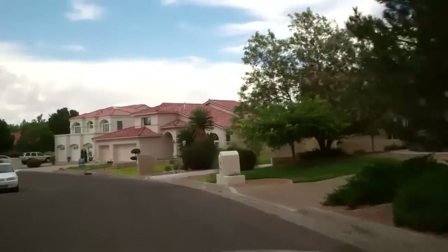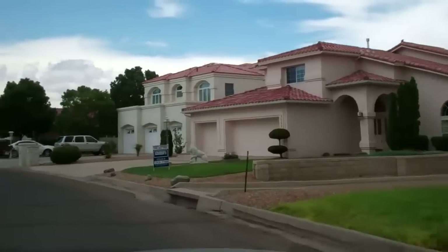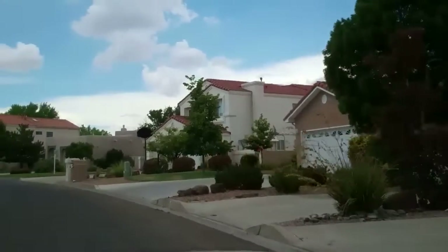Now we're in the same general vicinity of where we were before. We're on Newcastle Drive now. I just wanted to pick up a few more of these homes so you can get a real good feel of what these neighborhoods are like.